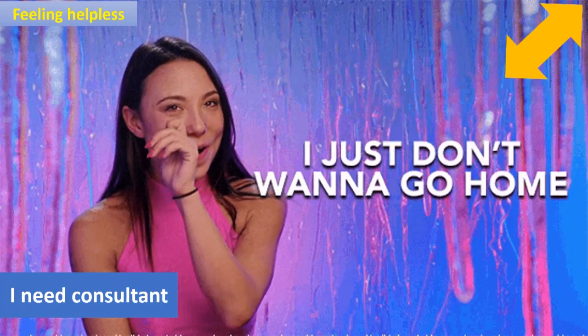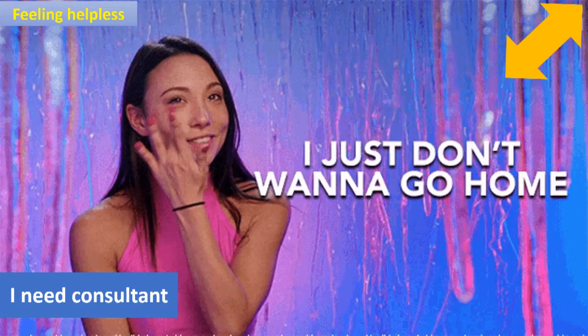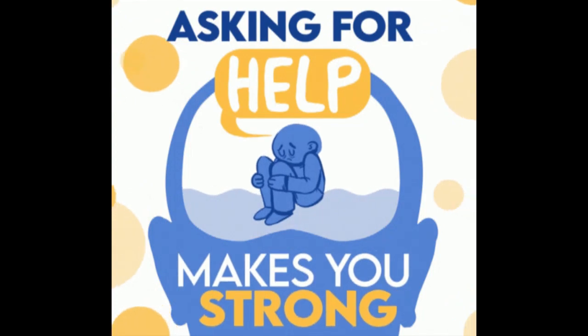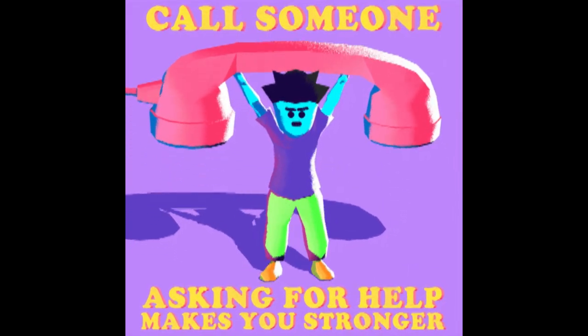14. Seek professional help. If concentration issues persist and significantly impact your daily life, consider seeking advice from a healthcare professional or counselor.